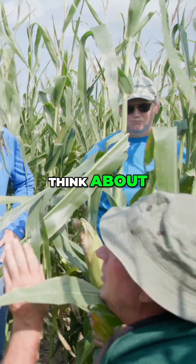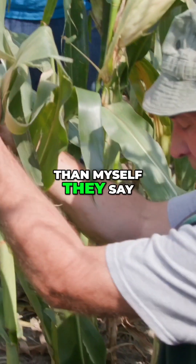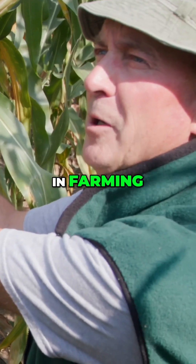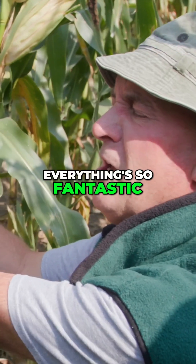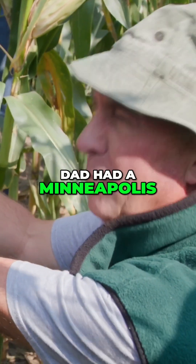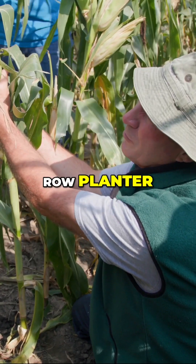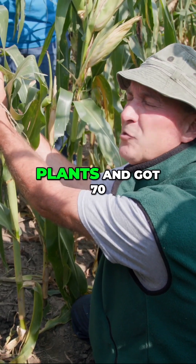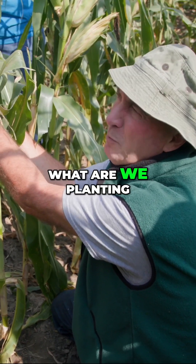They say there's so much more technology in farming — the seed has more technology, everything's so fantastic. I remember back in the 70s, dad had a Minneapolis Moline four-star super with an old four-row John Deere planter. We planted 13 to 15,000 plants and got 70 to 80 bushel corn.